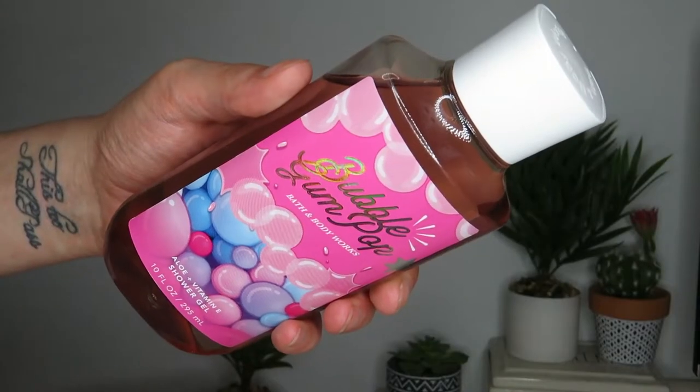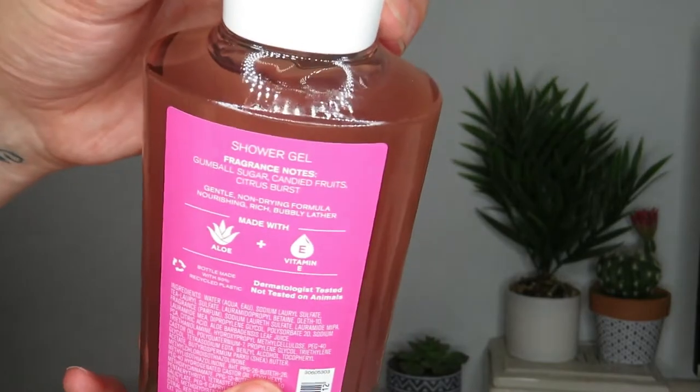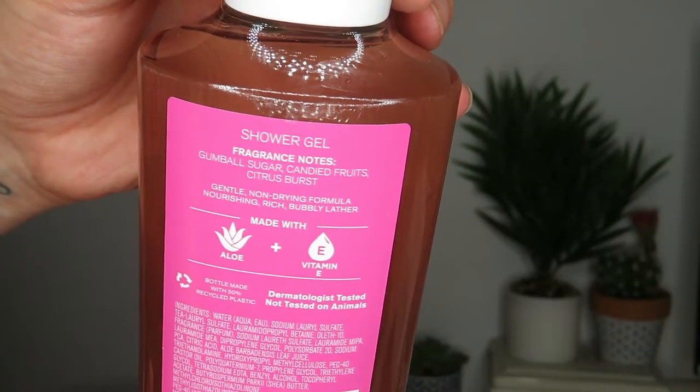I got two shower gels to round out my semi-annual sale stuff. This Bulgum Pop shower gel is one I picked up online — the notes say gumball, sugar, candied fruits, and citrus burst. I got it because I really like the fine fragrance mist in this scent, but the shower gel just smells different. The shower gel really does smell like bubblegum. I don't know why the fine fragrance mist gives me a different vibe.